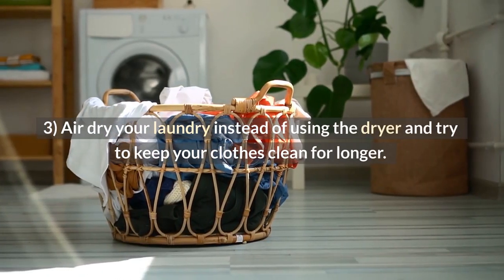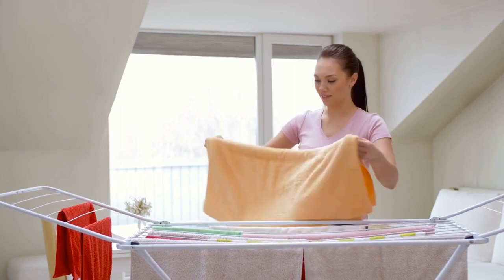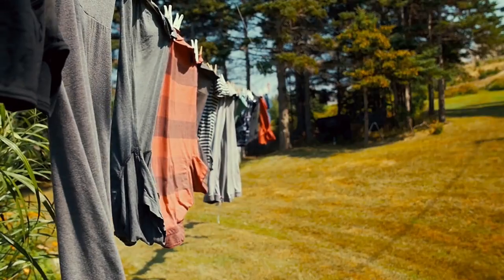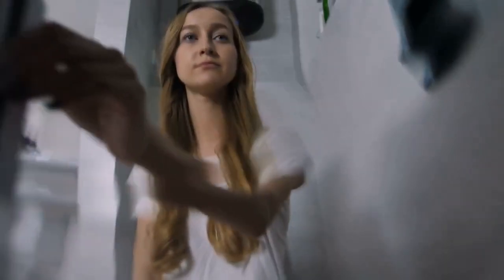Tip 3: Air dry your laundry instead of using the dryer, and try to keep your clothes clean for longer. Air drying clothes is a great way to save money on your utility bill and reduce your carbon footprint. It can be done in the laundry room or in the backyard. The fastest way to dry clothes without a dryer is to hang them on a line or lay them flat on a surface such as a bed. It takes some time, but it's worth it if you want to save money and energy.